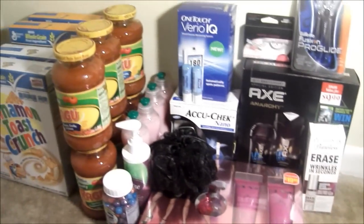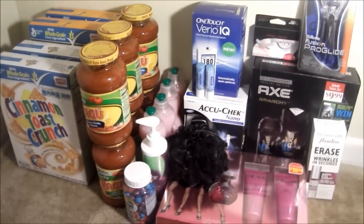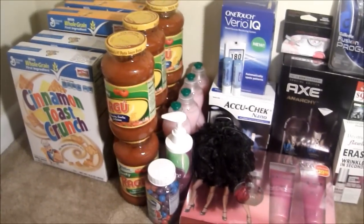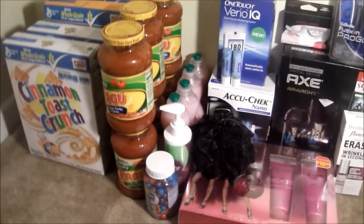Hi guys, how are you? So today I just came from CVS and as you can tell, I did buy a lot of stuff that I actually needed in my kitchen, so I was able to get...